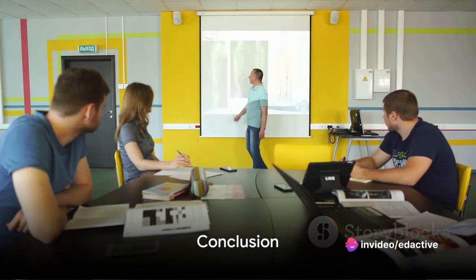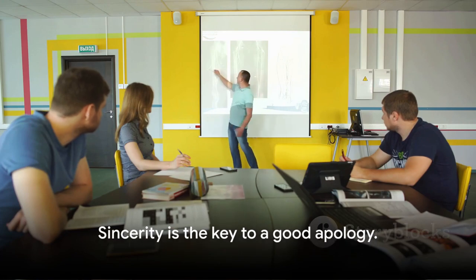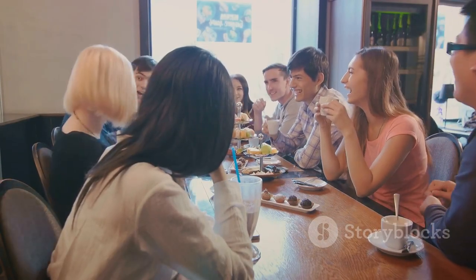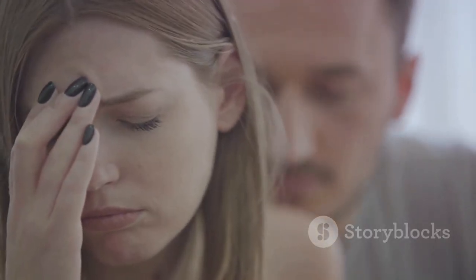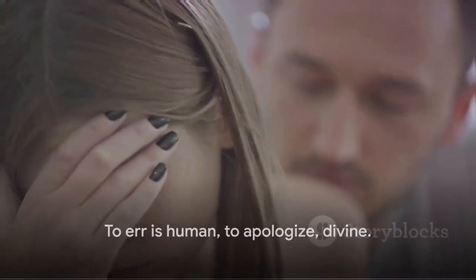So there you have it — ten different ways to express regret in the English language. Remember, the key to a good apology is sincerity. Practice these phrases in your daily interactions and see how they can help smooth over any bumps along the way. Be kind, be sincere, and most of all be unafraid to admit when you're wrong. After all, to err is human; to apologize, divine.